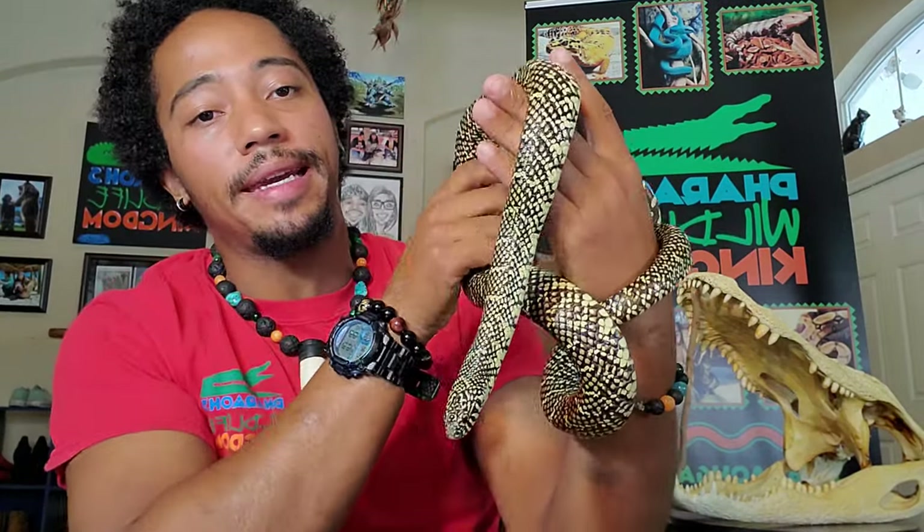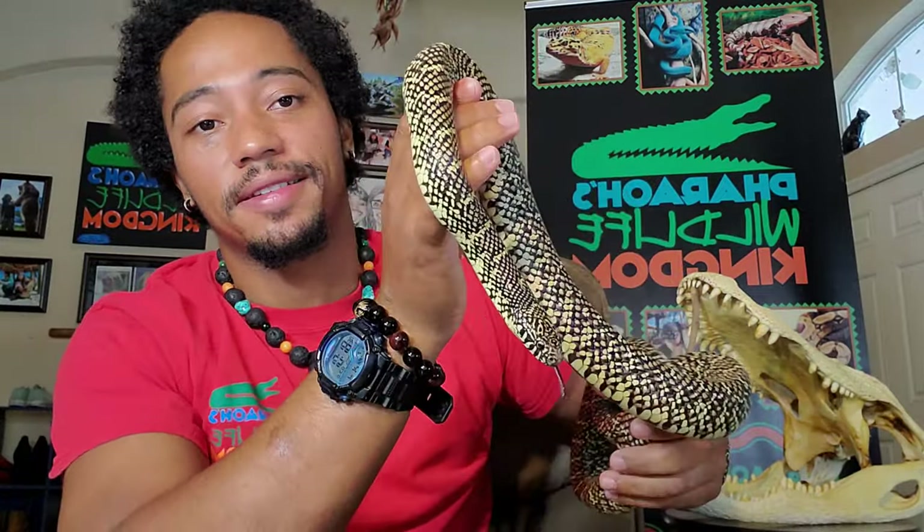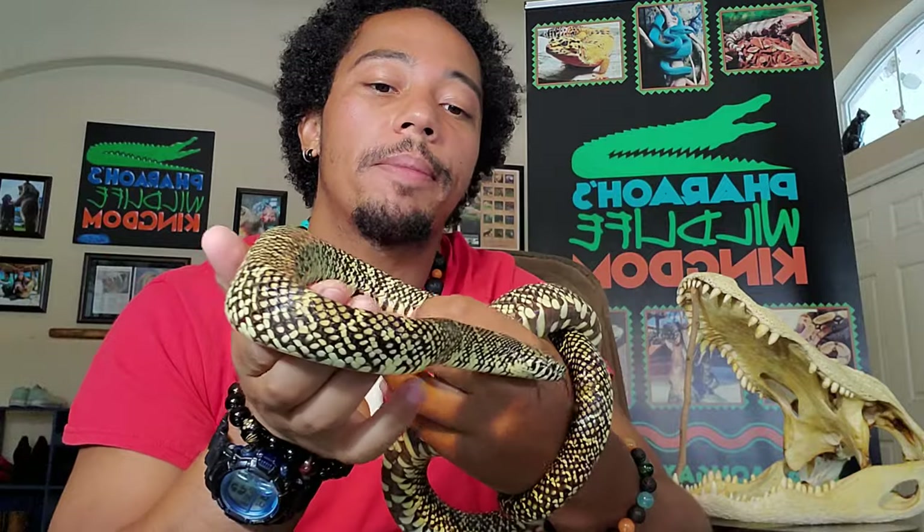Out in the wild, these guys are going to be eating other snakes, lizards, birds, and of course rodents. Here, we feed Suki about two or three rat pups a week.